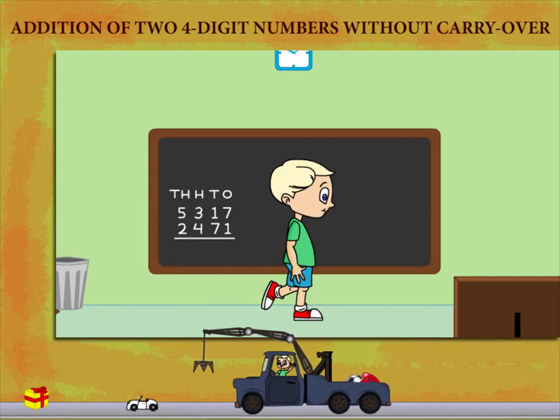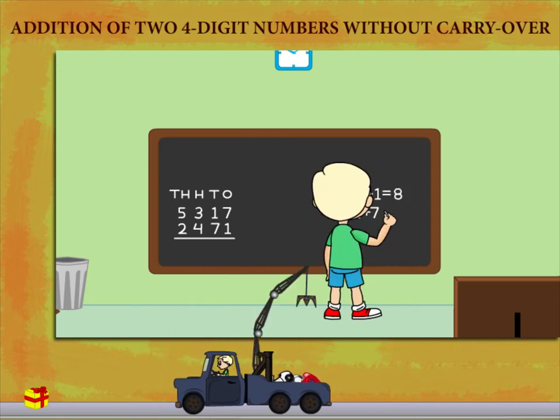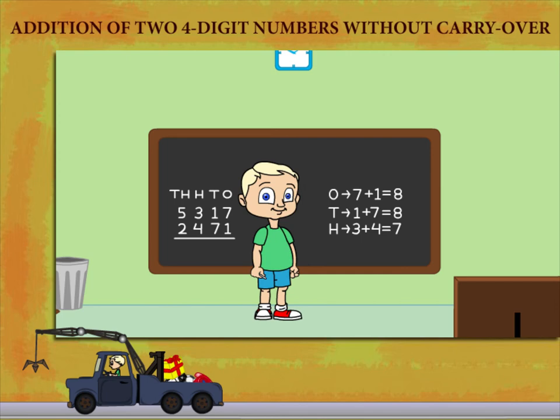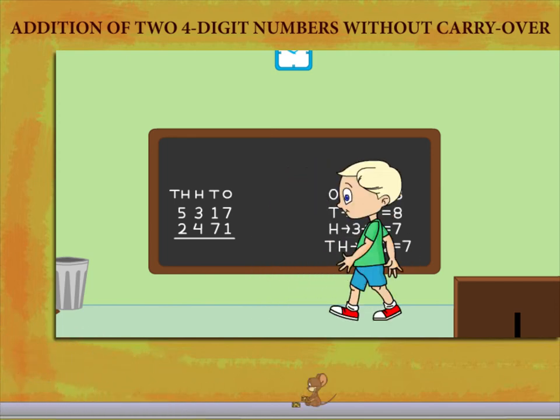He adds the ones: 7 plus 1 is equal to 8, and the tens: 1 plus 7 is equal to 8. He now adds the hundreds: 3 plus 4 is equal to 7, and the thousands: 5 plus 2 is equal to 7.